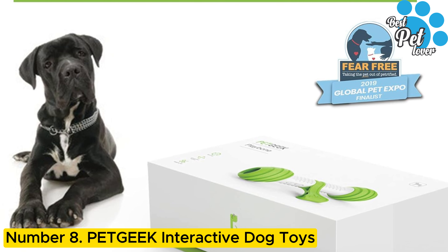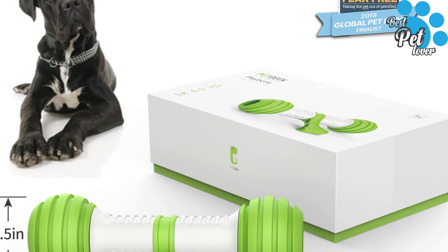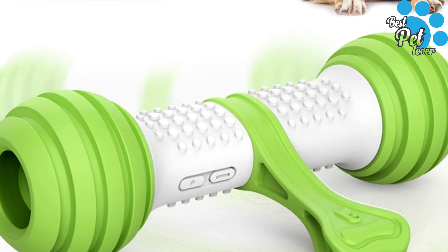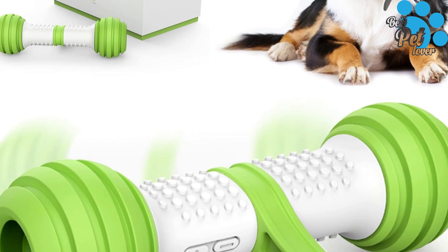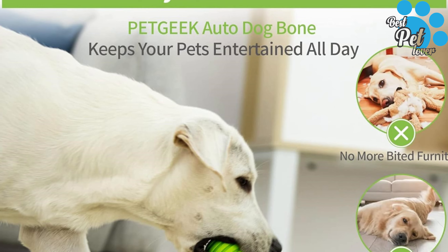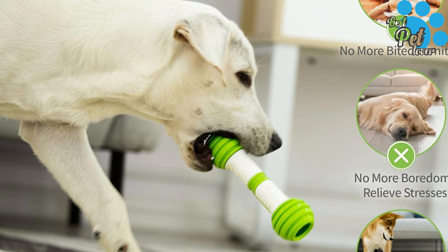Number 8: Pet Cheek Interactive Dog Toys — an interactive dog toy aimed to help people and dogs spend hours of fun together. Please guide your dog to chase and follow it. These pet toys keep your dog healthier, providing companionship and satisfying their hunting instincts. Not for heavy chewers — please supervise the dog while playing. This electronic toy won the fear-free award at the Global Pet Expo 2019.